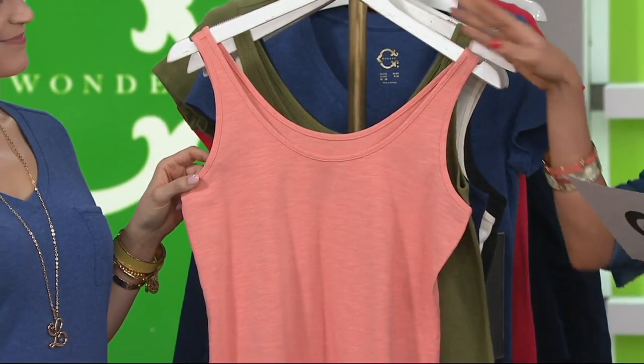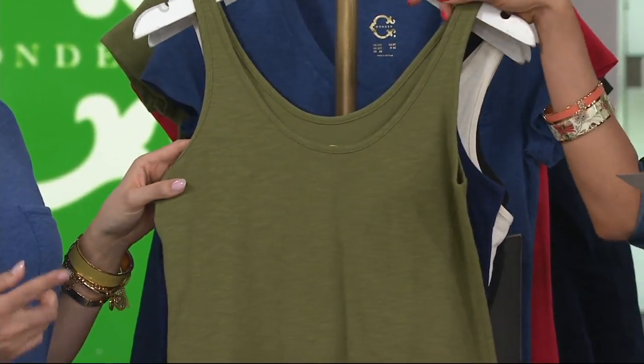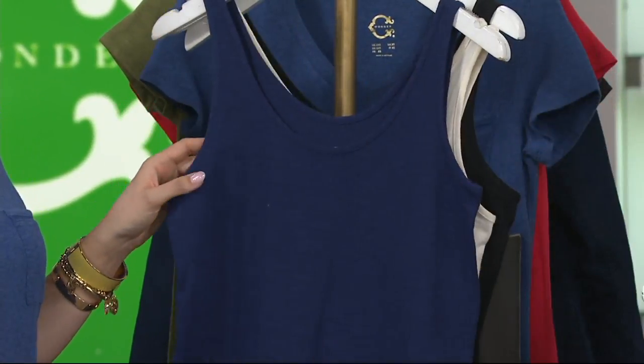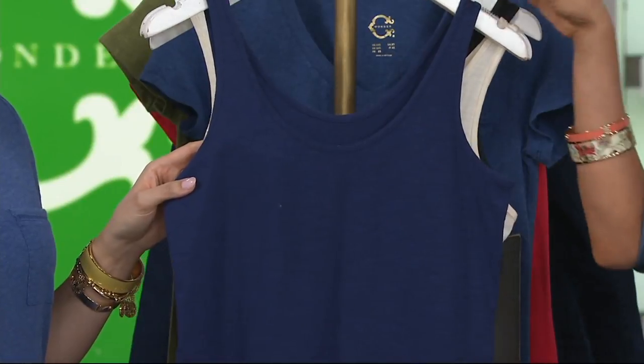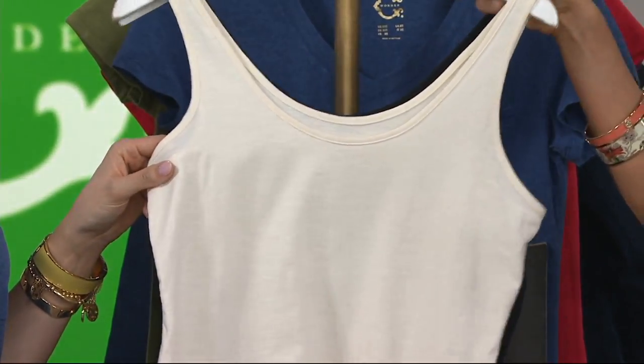Peach sorbet — so beautiful. Then we have your olive. Catching a trend here — a lot of our colors go back to everything else in our collection. Navy. White — oh, that's such a creamy white. And then black.